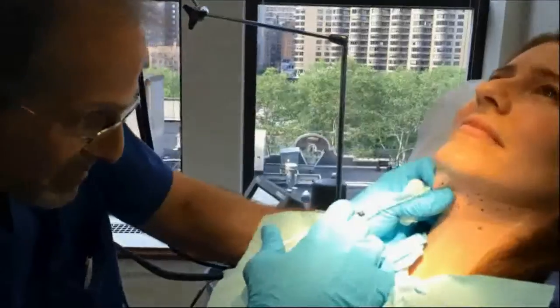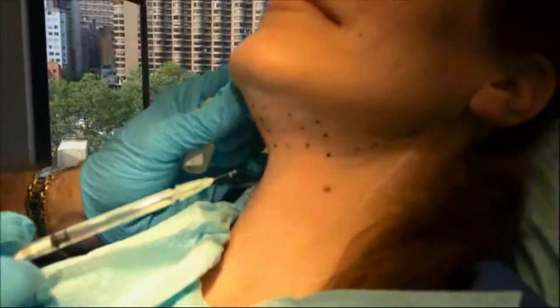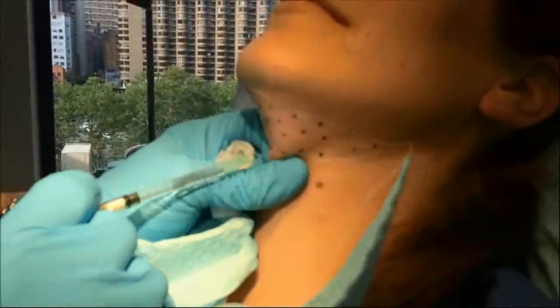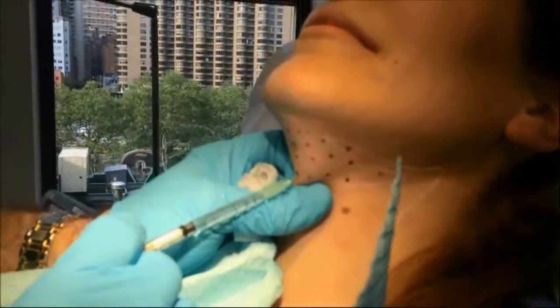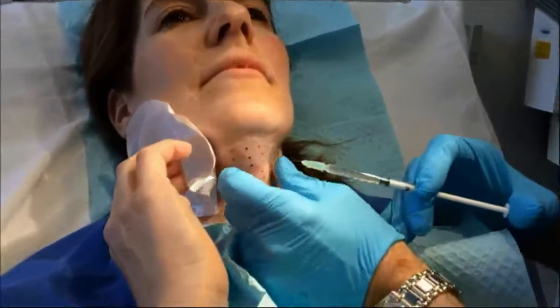After Kybella there is some swelling, and that swelling goes down in a few days. There may also be some bruising, so please don't schedule your Kybella injections just a few days prior to an important social or work event.